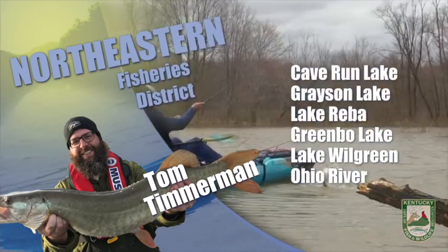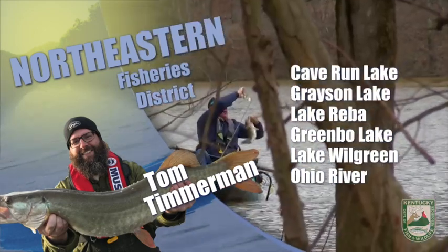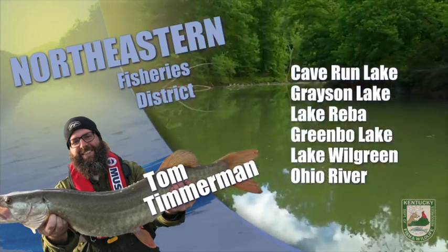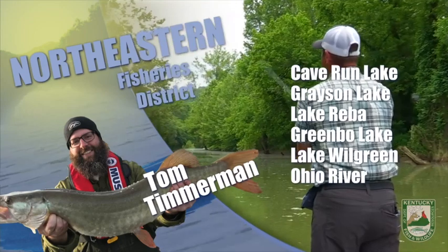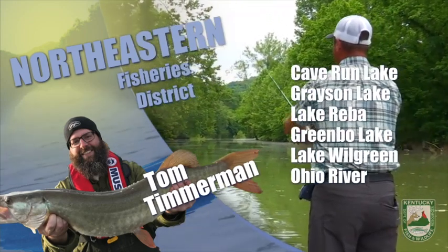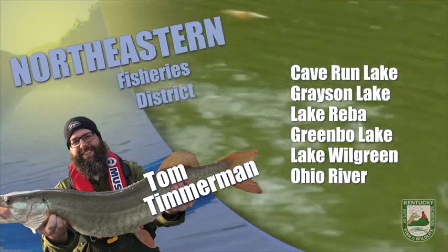Lastly, these hot conditions are perfect for wade fishing smallmouth bass and rock bass. Streams in our area include Slate Creek and the South Fork Licking River. A good all-around stream to catch just about anything is Triplett Creek at the Morehead access site.